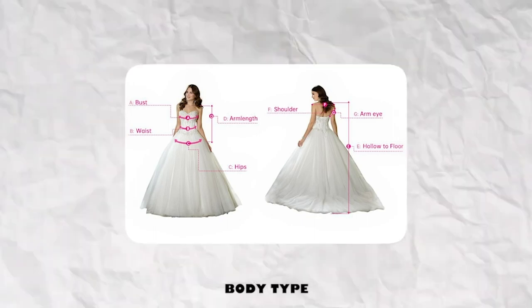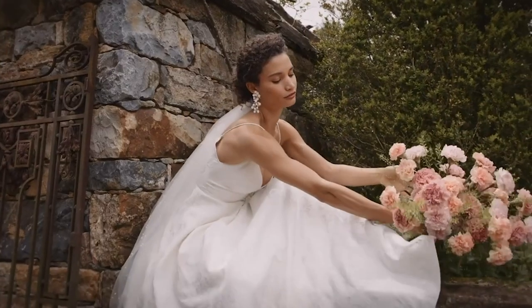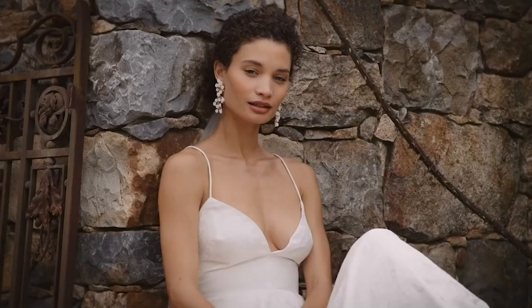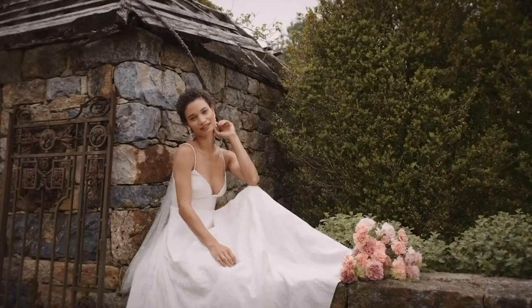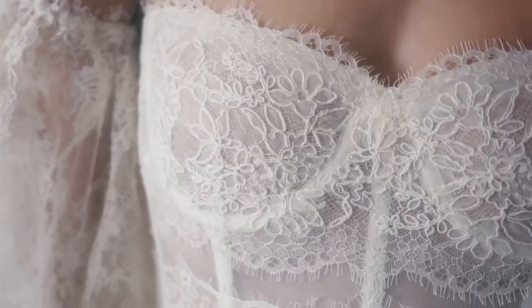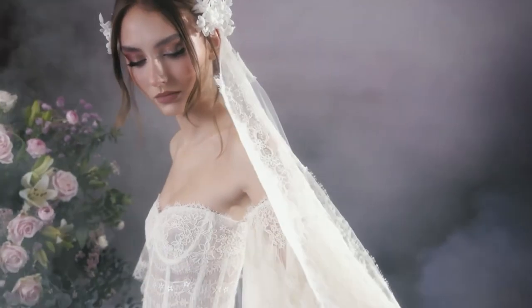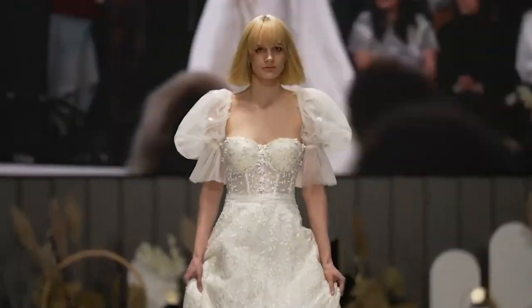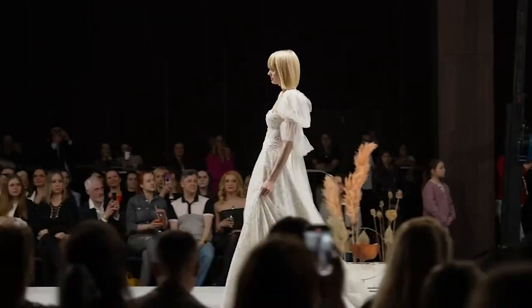Look for a dress that complements your body type. Your body type is one of the most crucial factors to take into account when looking for a wedding dress. Finding a style that enhances your figure is important because not all trends suit all body types. If you're unsure what style will suit you most, seek advice from a salesperson or a bridal stylist, who can offer suggestions based on your body type and personal fashion preferences.